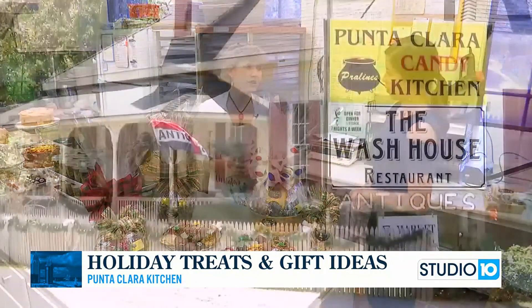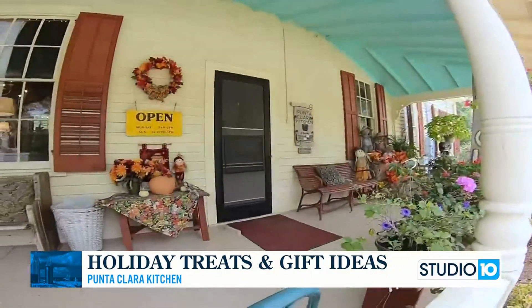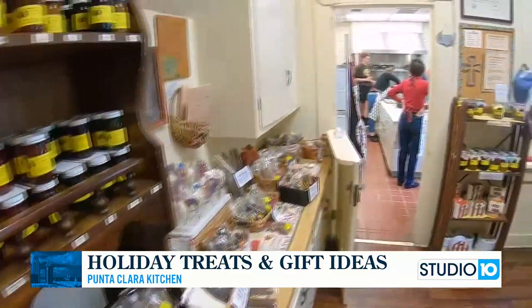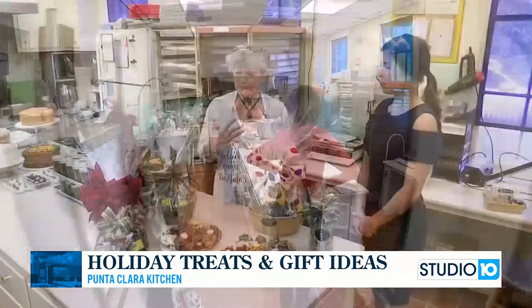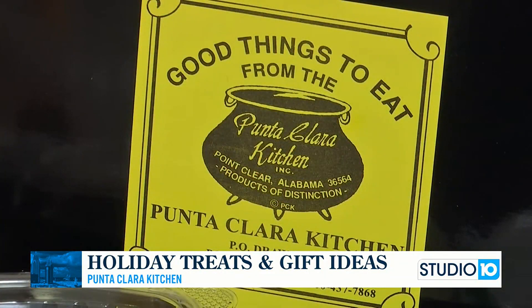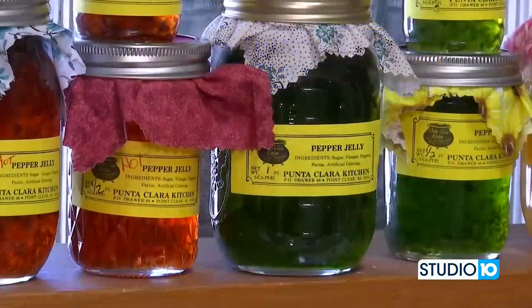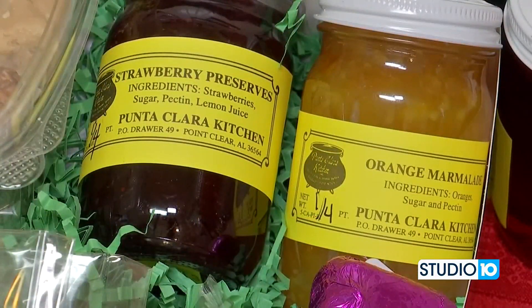You can come by and see us — we're in Point Clear, one mile south of the Grand Hotel. You can call us, you can email us, check out our website. And if you want to come in and you like this but your person likes something else, come in and pick all your stuff and we'll make a special basket for them. That's super easy for us to do as well.